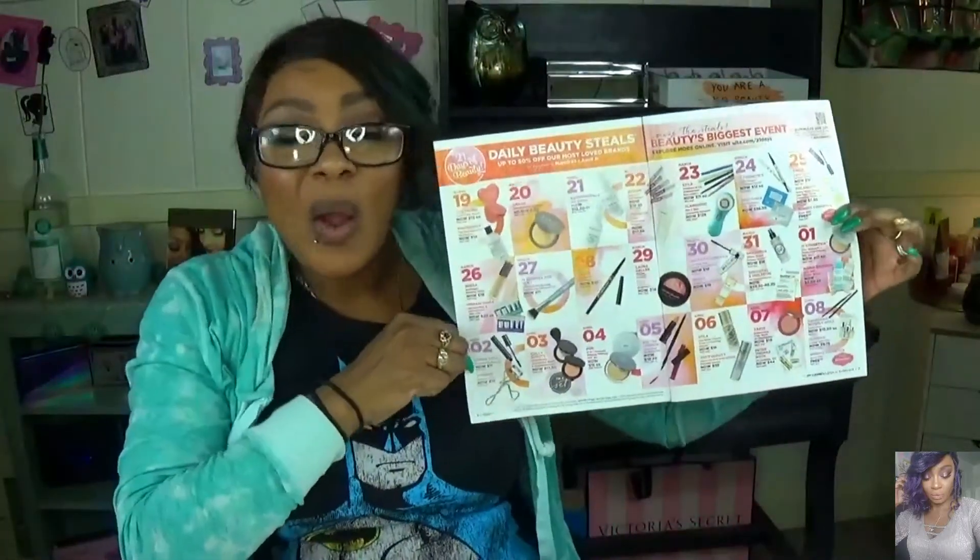Let me know in the comments down below which day is going to be your favorite day and which products you plan on picking up from Ulta. Also let me know how you guys like the new background setup and the lighting. I recently got a new beauty room drawer-desk setup with lights, and I'm going to do an updated beauty room tour now that I have everything together. That is it — I hope you guys get some great things on Ulta's 21 Days of Beauty. If you're new, don't forget to subscribe and give this video a thumbs up. I love you guys, and don't forget to put a smile on your face — it is truly the best makeup you can wear. I'll see you guys in my next video, bye!